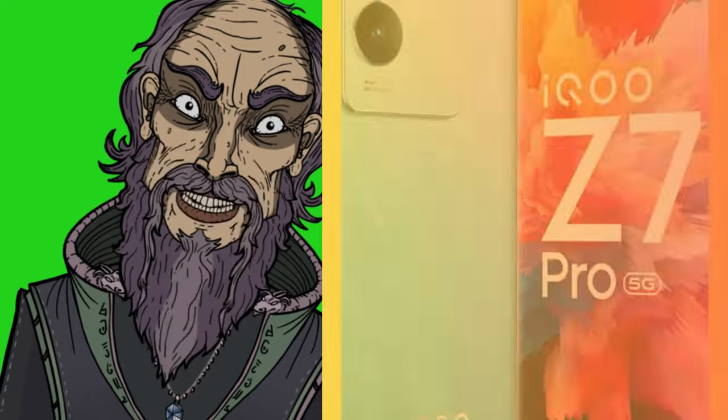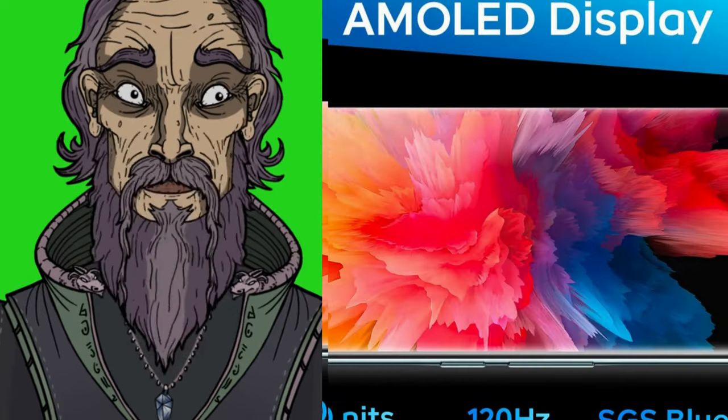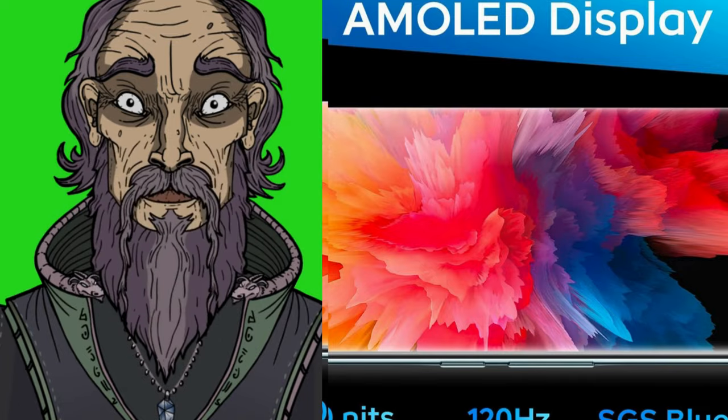64MP Aura Light OIS camera with 4K video recording, hybrid image stabilization, super night mode, Aura Light portrait camera, and panning portrait mode.